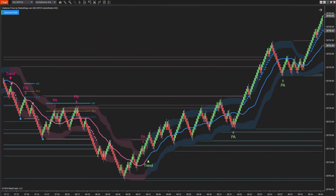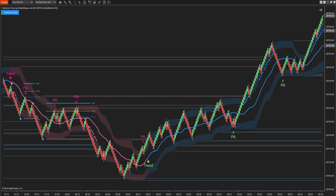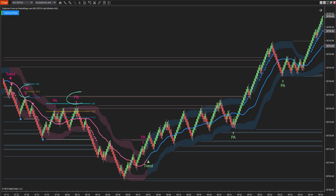What sets Zephyrus Force apart is its unique interface, unlike any of our previous systems. Using advanced algorithms, it provides two parallel cloud bands that create boundaries for price movement. Cloud bands take on many different roles. The system also provides two types of trading signals: Fib signals and P signals.